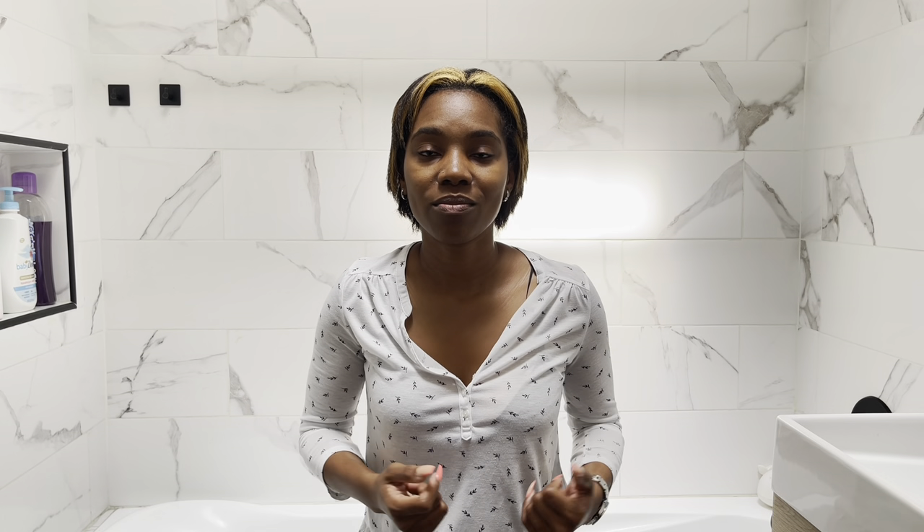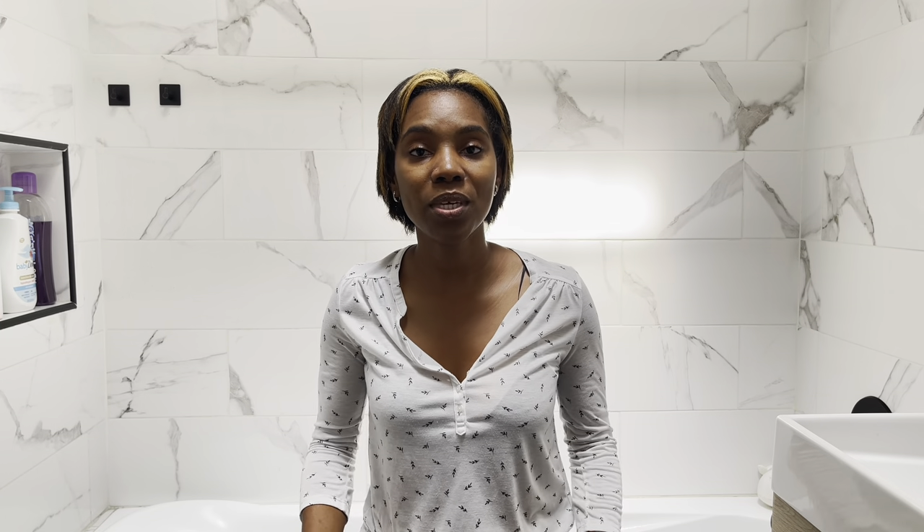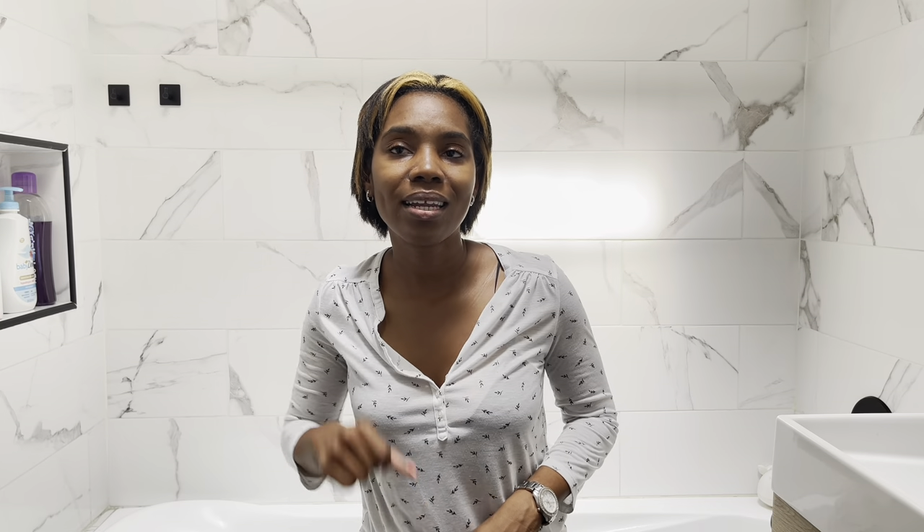The first thing to look at when deciding between a standing shower or a tub is safety. The shower is safer than the tub — we've all heard about people slipping and falling in the tub. It's not the safest thing to have, but it comes with its perks. From a safety perspective, experts agree the shower is safer than the tub.